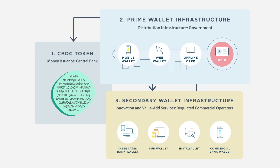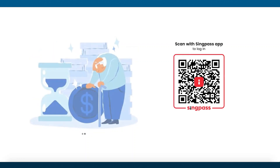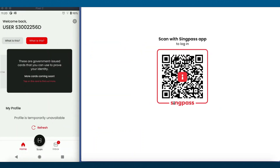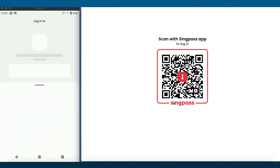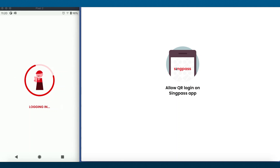With regards to distribution, the solution features a government-operated prime wallet, which is authenticated through SingPass in our prototype. This forms the basis of nationwide access to the CBDC without the need for additional onboarding.